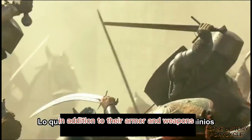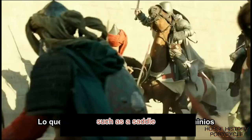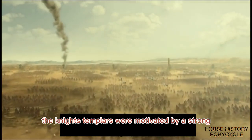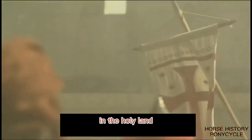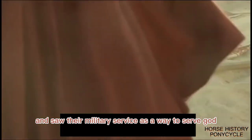In addition to their armor and weapons, the Knights Templar carried a range of other equipment such as a saddle, stirrups, and reins for their horse, as well as a water flask, food, and other supplies. The Knights Templars were also motivated by a strong sense of spiritual devotion to their cause. They believed that they were fighting to protect Christianity and the Holy Land from Muslim forces, and saw their military service as a way to serve God.